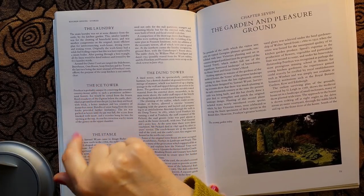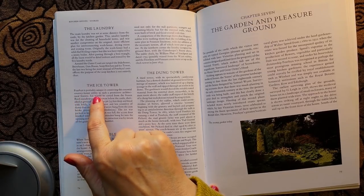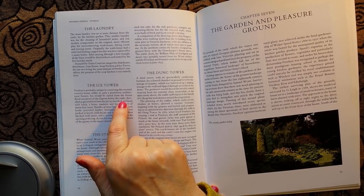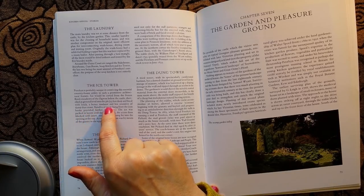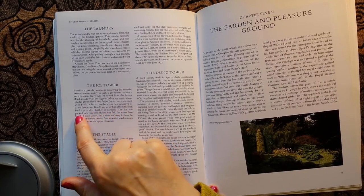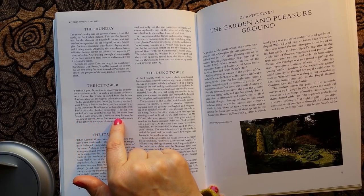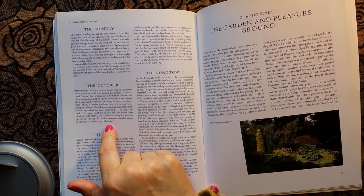Let's have a look at the ice tower. Penryn is probably unique in contriving this essential country house utility in such a prominent architectural feature. Ice would be carted from the frozen flood meadows of the Ogwen below the castle, shovelled at ground level into a pit 23 feet deep and lined with brick — a better insulator and less damp than stone. Bundles of straw hung from iron hooks provided further insulation. The ice was packed in layers until the pit was full, the access door blocked with straw and a wooden bung let into the opening at the top. Access for extraction was by means of the gantry in the upper chamber.